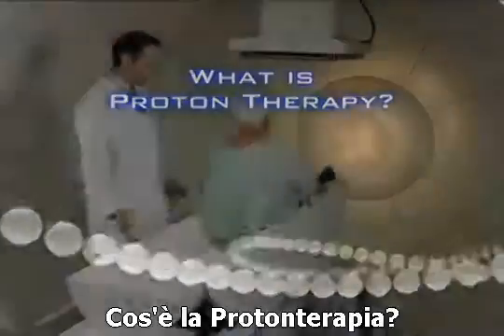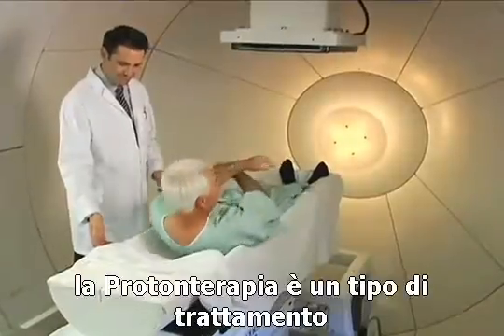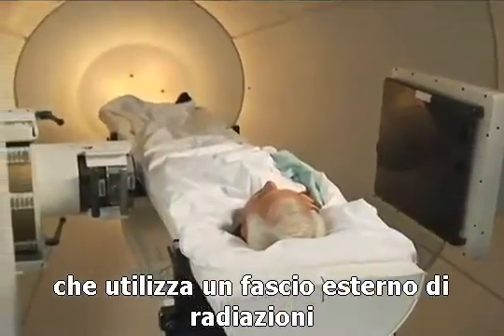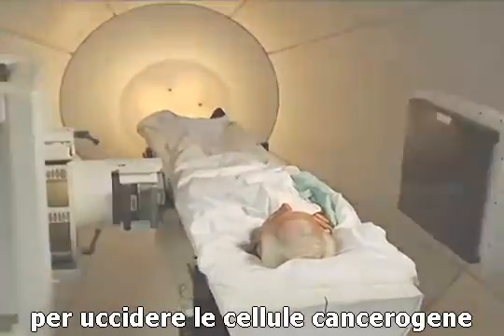So what is proton therapy? Proton therapy is a type of treatment that uses an external beam of radiation to kill cancerous cells.